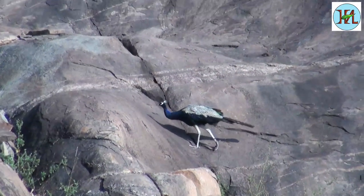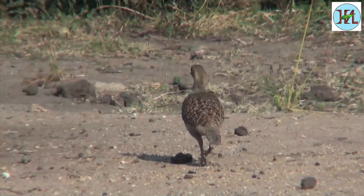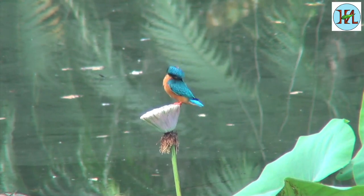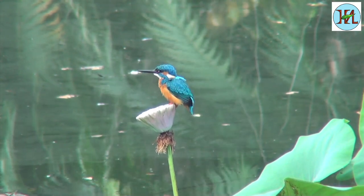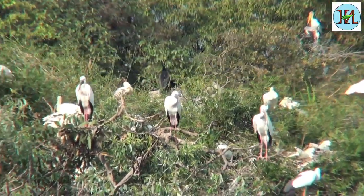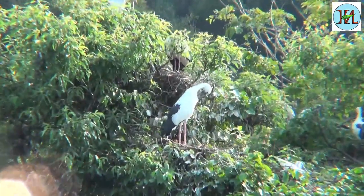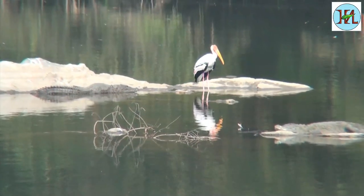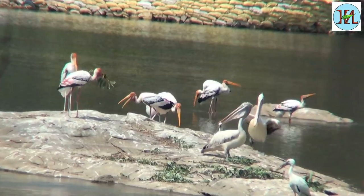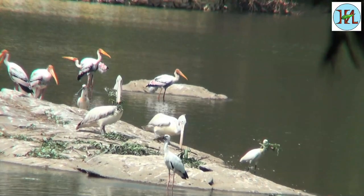South India is home to hundreds of bird species, both resident and migratory. Every year during the winter months, the areas in Southern India get crowded with hundreds of birds. They flock here for their breeding and nesting season. Abundant water, a good food supply and the availability of safe nesting areas makes these regions attractive to migratory birds.